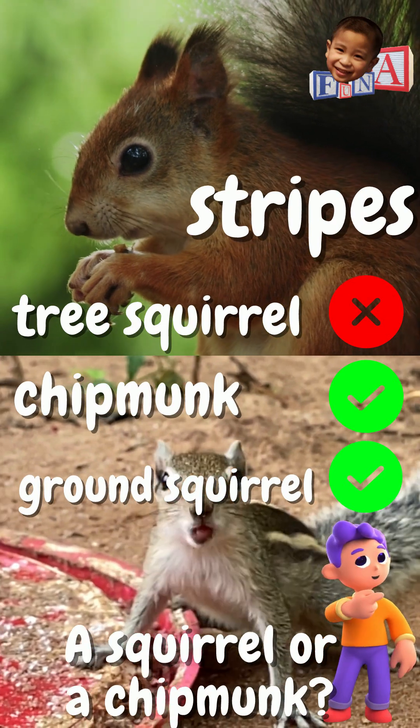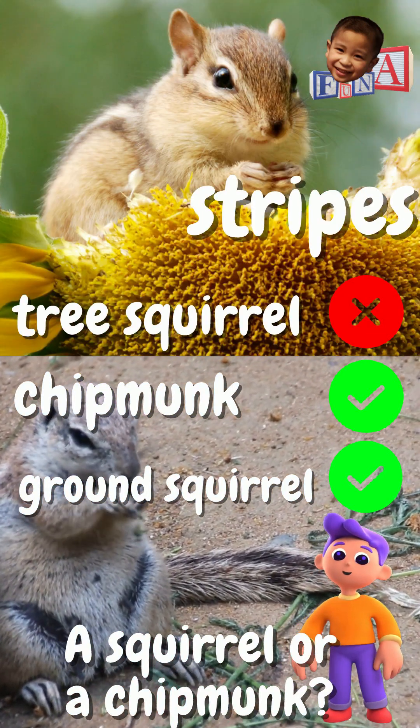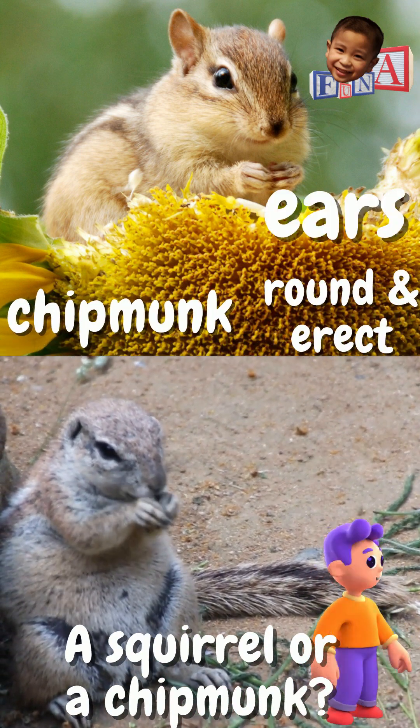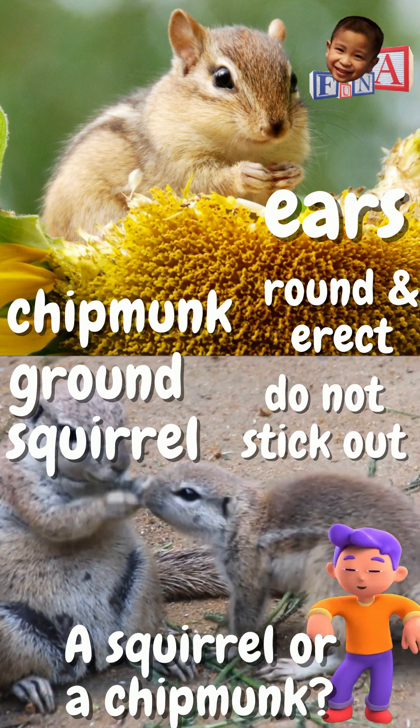A ground squirrel also has body stripes like chipmunks, and so they are often mistaken as chipmunks. One way to identify is by looking at their ears. Chipmunks have rounded ears that stand erect, while ground squirrels, on the other hand, have smaller ears that do not tend to stick out.